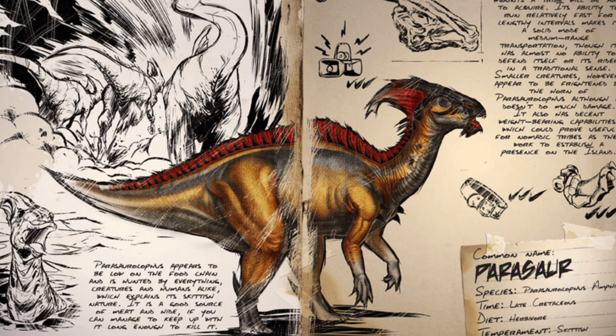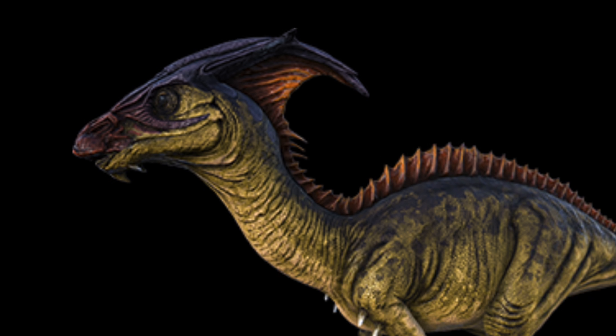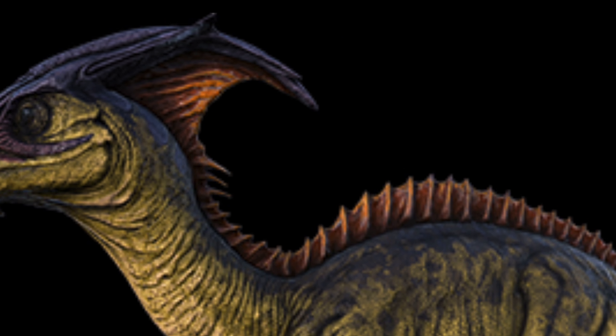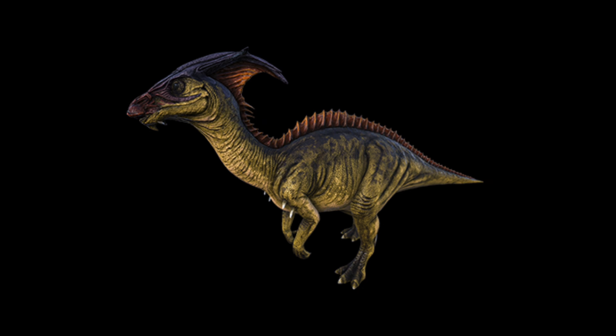Next up is ARK: Survival Evolved. One of the first dinosaurs you'll likely tame or encounter is the Parasaur. They have a pretty much standard Parasaur design — the model matches up to what you'd expect from the animal, just with some flares here and there, like a skin flap going all the way down the back, kind of reminiscent of Fantasia, and some spikes. As I always say with ARK, it certainly fits the style of ARK, and what I really like is that it keeps the same basic idea of the animal and just adds things onto it rather than making something completely different.